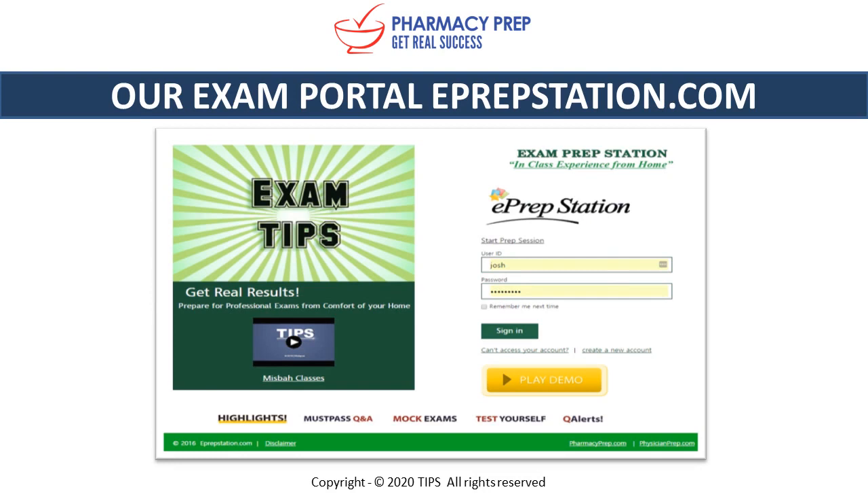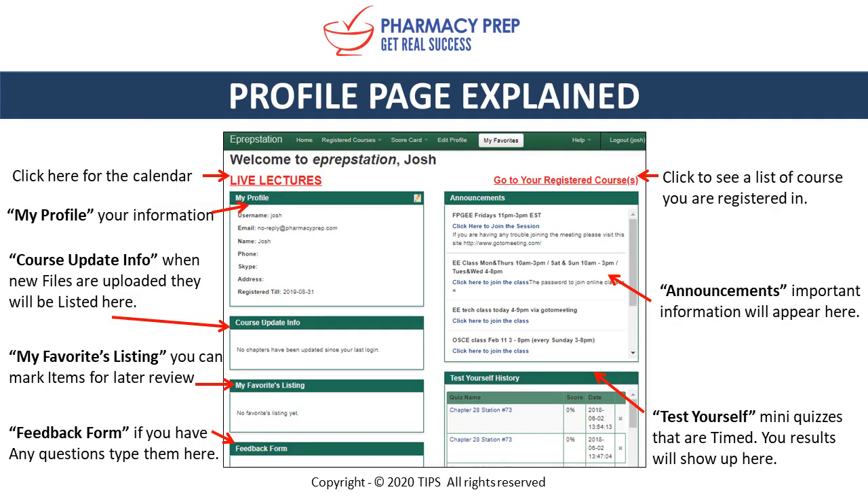Now we're going to take a look at what's in our exam portal, eprepstation.com. The page you're seeing now is the front page you'll go to every day to log in. Once logged in, we present you with a profile page where you can expand the calendar to see when the next online class is scheduled, your username, and account information. Course updated info shows when new files or videos have been uploaded. My Favorites shows anything you've marked to go back and study. We also have a feedback form — type your question and click submit to send it directly to us.